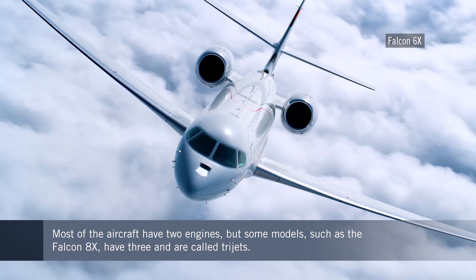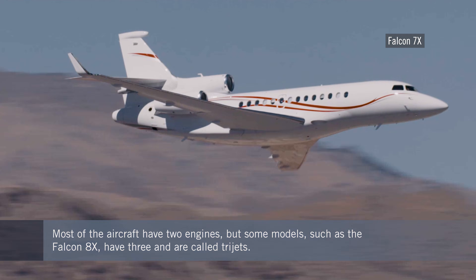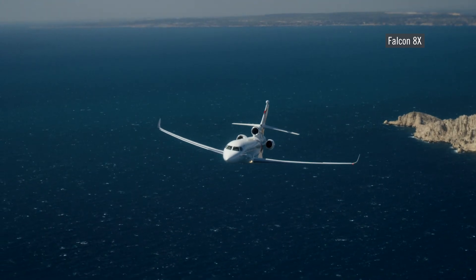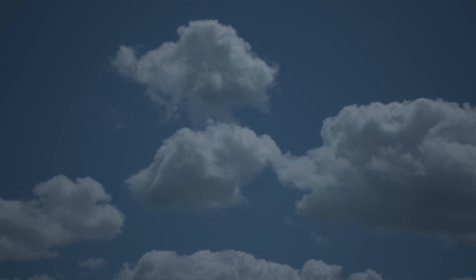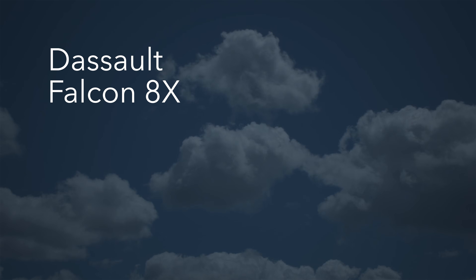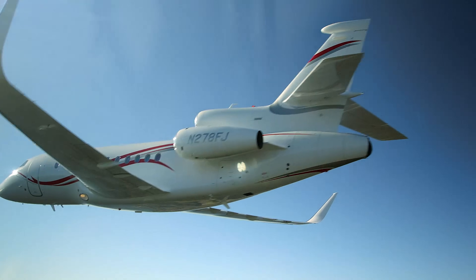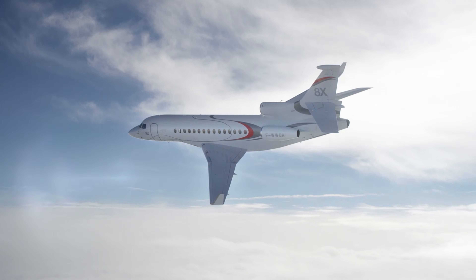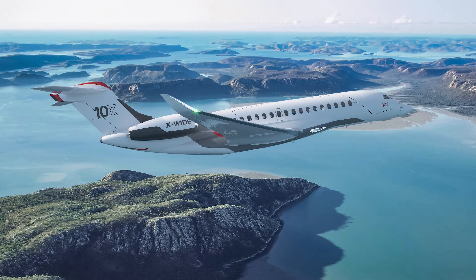Some have two, like most of today's business jets, but several models stand out for having three turbofans, which is why they're referred to as trijets. The French airframer's trijet family currently includes both the 900LX and the Falcon 8X, which could be the manufacturer's final trijet design because the new flagship Falcon 10X is in fact a twin jet.